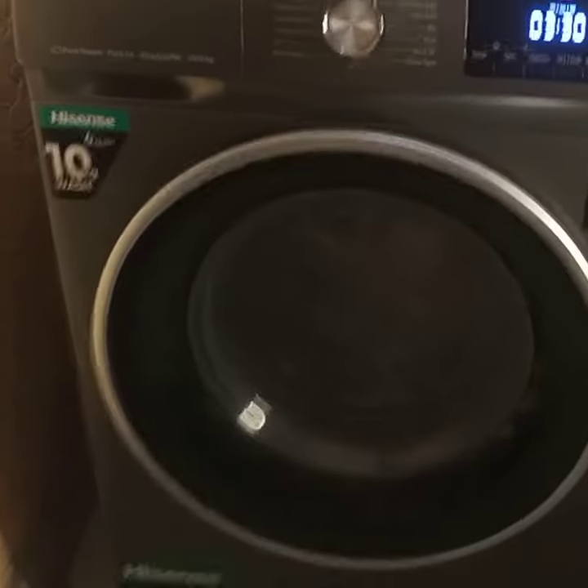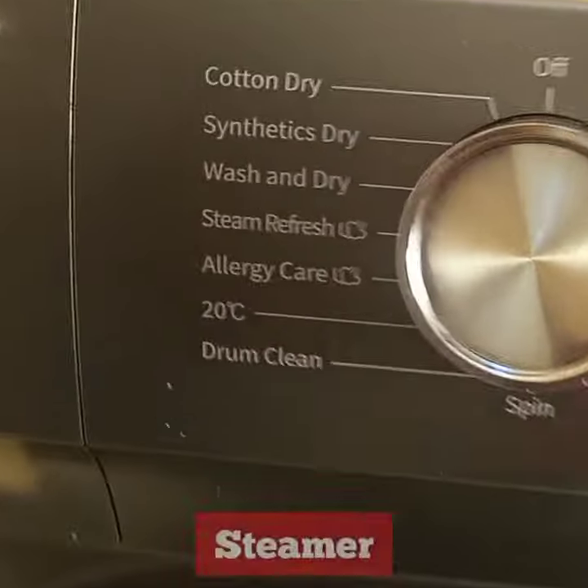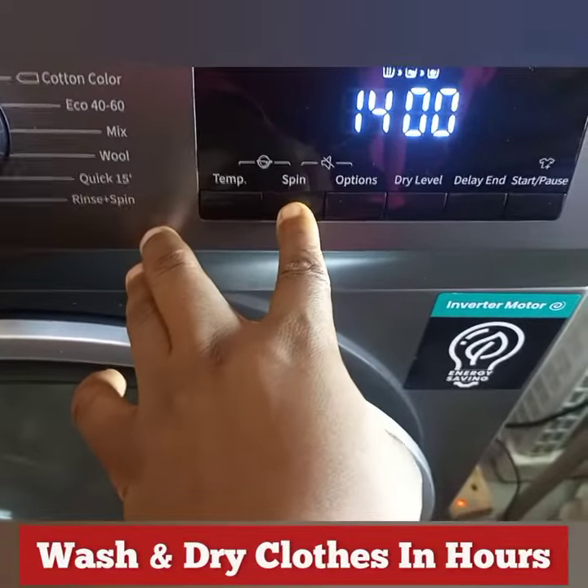Elastic solution to all your worries is here. Our iSing is an all-in-one dryer, washer, and steamer. With this machine, you can wash and dry your clothes in hours.